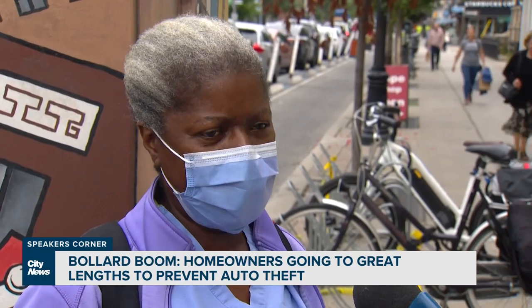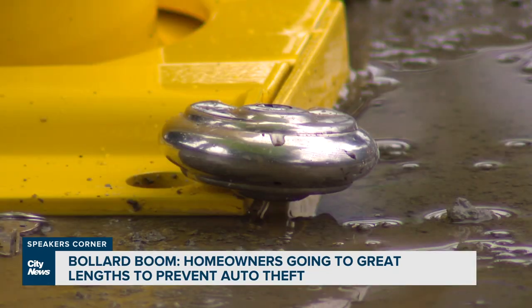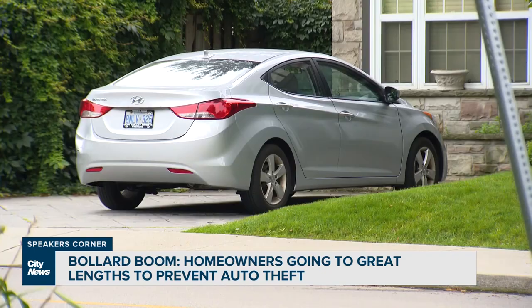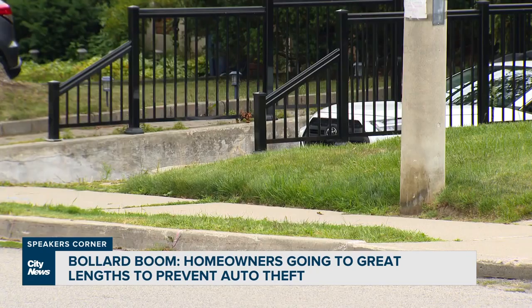Police say they're just informing the public — they can't protect everybody. A city spokesperson confirmed bollards are legal to install, but Brady says make sure they fall on your own property line, not the city's. You cannot place these on city property or on your neighboring property.